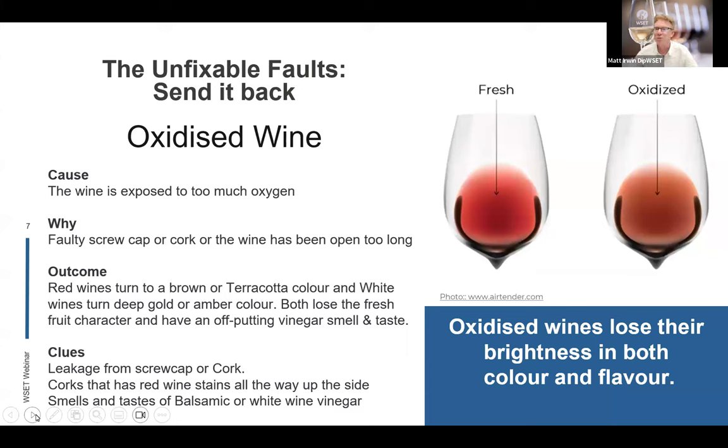Let's start talking about the unfixable faults and when you should think about sending them back. Oxidised wines are those that have had too much exposure to oxygen. A little bit of oxygen can make a wine come alive and soften the tannins, but too much causes it to turn brown and dark. Oxidised wines lose their brightness in both colour and flavour. As you can see in the picture, there's a fresh wine with a lovely ruby colour, and then the oxidised wine with a brown colour — similar to a cut apple left on the counter.